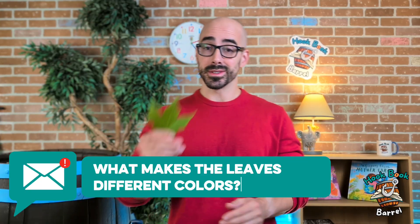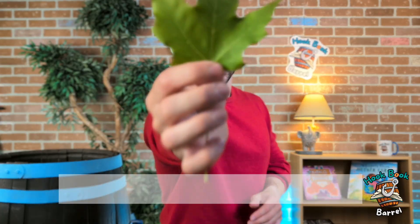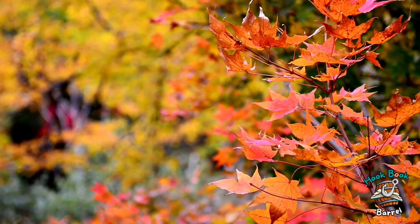What makes leaves different colors, like green? You can think of leaves kind of like little kitchens for the tree. The leaves take in sunlight and air and water, and they make food for the tree. The little helpers — the little cooks in the kitchen — are called chlorophyll, and chlorophyll is what makes leaves green. Then in the autumn or fall, when there's less daytime and the days are shorter and colder, less food is being made in the kitchen, and so the chlorophyll starts to go away.